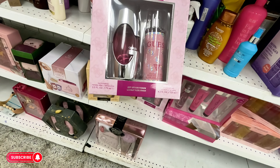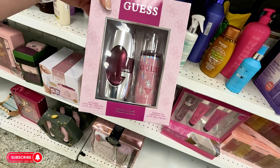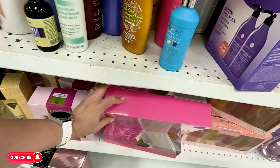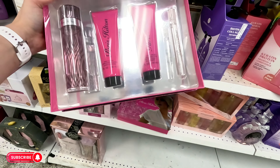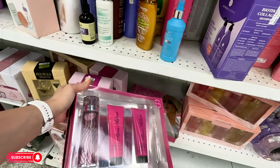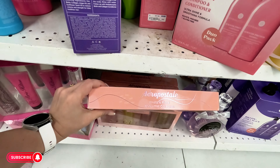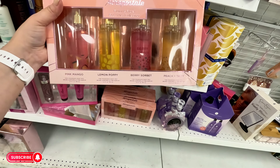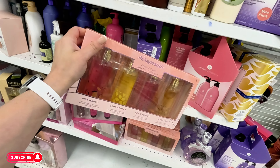They have this Guess set for $24.99 — you get the body mist and the fragrance. Paris Hilton one over here, and an Aeropostale set with pink mango, lemon poppy, berry sorbet, and peach daisy — $12.99 for that one.